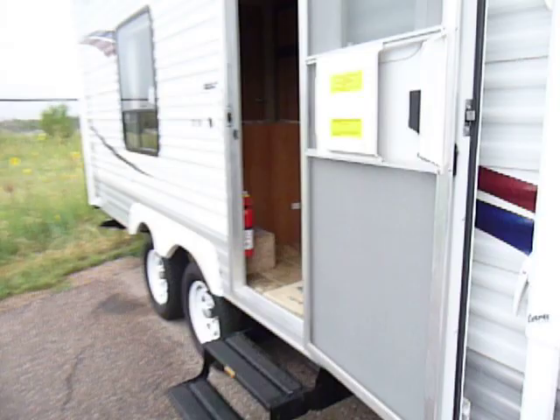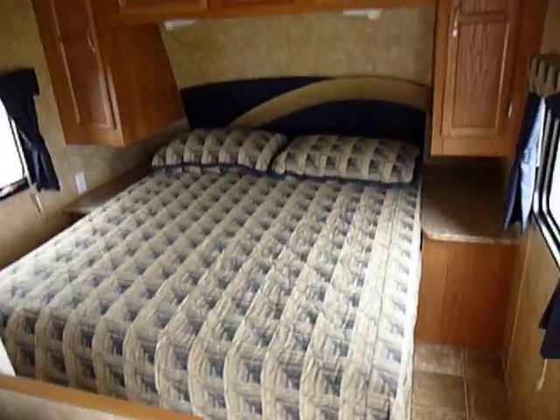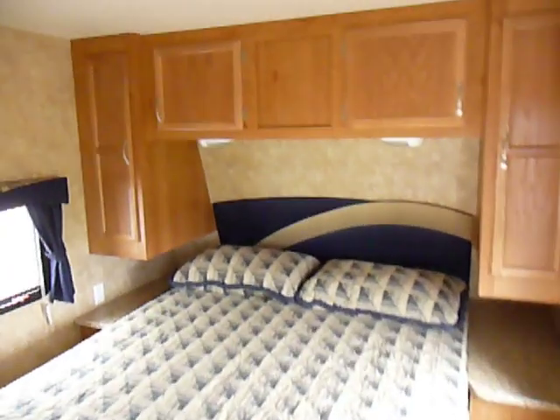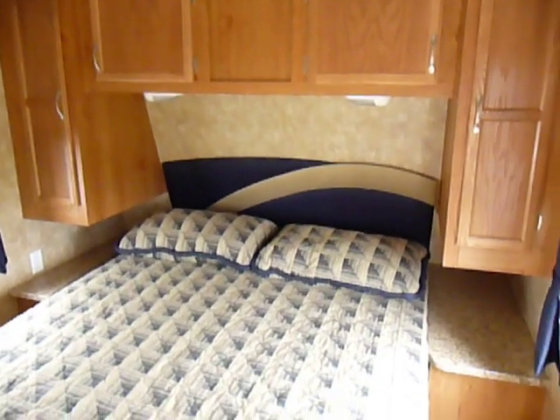Coming inside, it's really got a nice floor plan. The unit will sleep five to six people. It's extremely clean — there's no smells, no cigarette smells, and it doesn't smell like they had any pets inside.